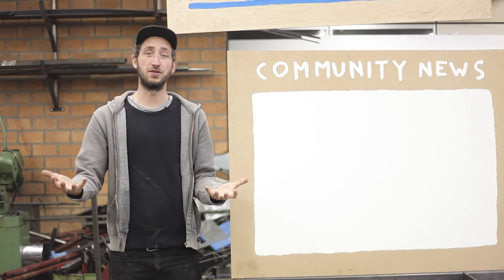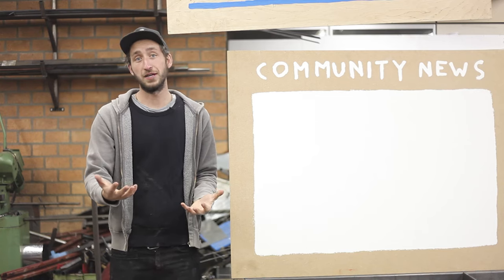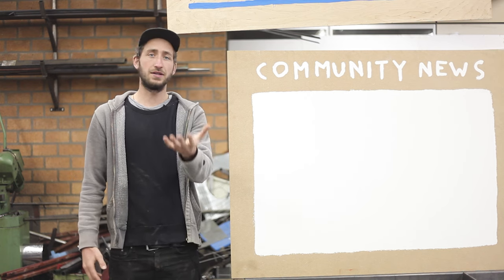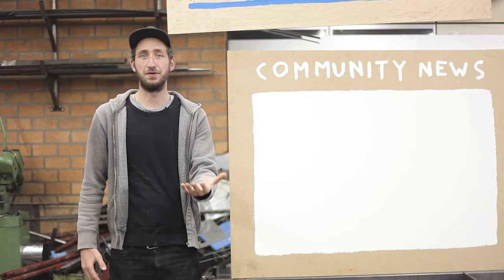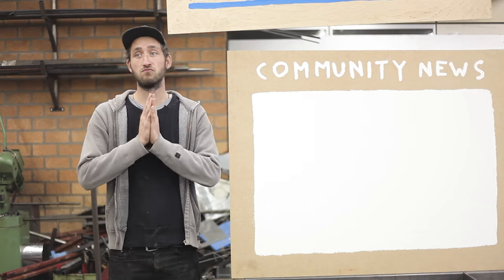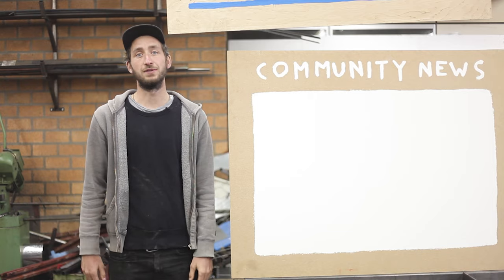That's it for this month's updates. Thanks for watching — I hope to see you again next month. And thanks again to everyone supporting on Patreon; without you guys we wouldn't be able to do all of this. Thank you very much and we'll see you next month.